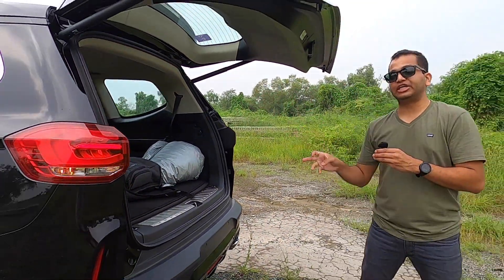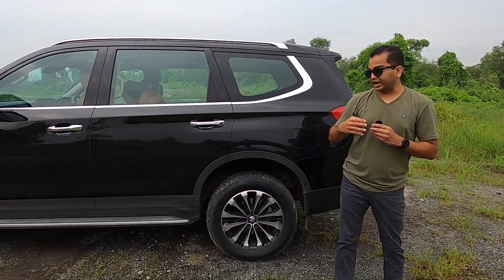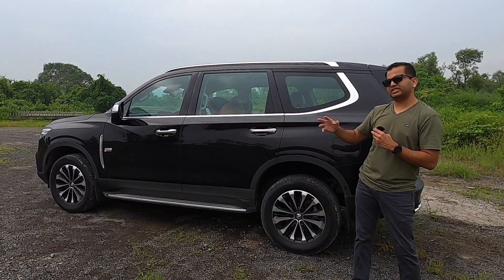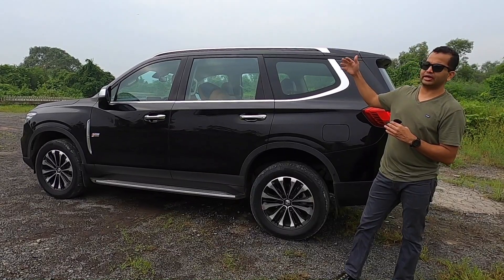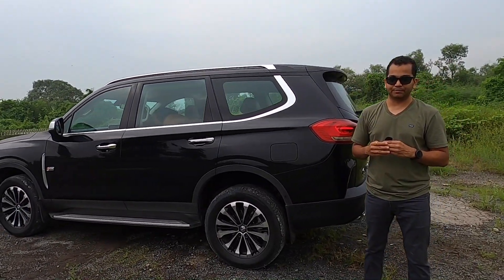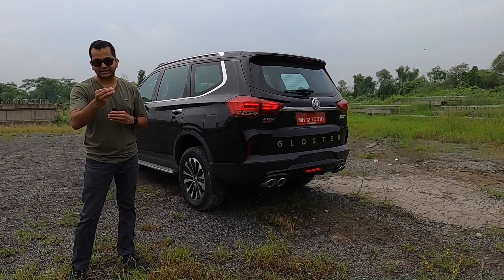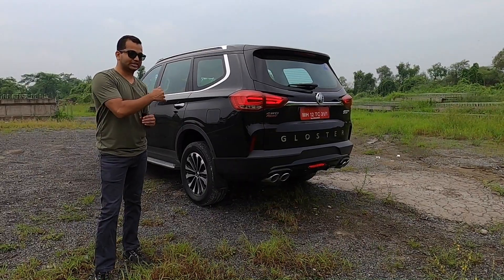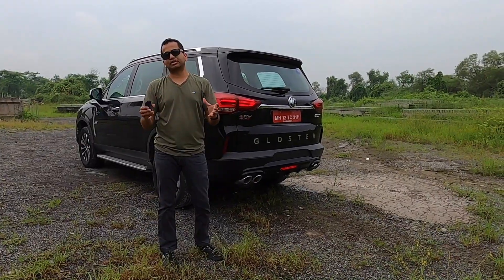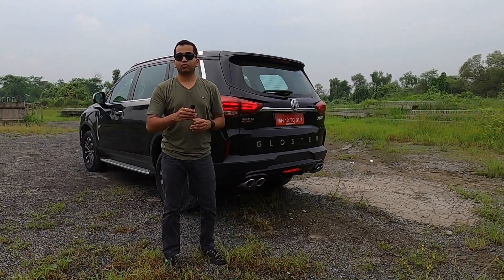Let me know what you think about the interior and the space this MG Gloster has to offer. Do you think this car feels premium? Do you think it will justify its price? The car is quite big with a lot of space — for 6 passengers it will be comfortable, though carrying luggage for all 6 passengers may require additional roof racks. The Gloster is much bigger than the Hector, ZS EV, and the competition — the Endeavour, Fortuner, and Alturas G4 — but it will be more expensive because you are getting a lot of sophisticated safety features. Subscribe to Shifting Gears, drive safe, press the bell icon, and always wear your seat belts.